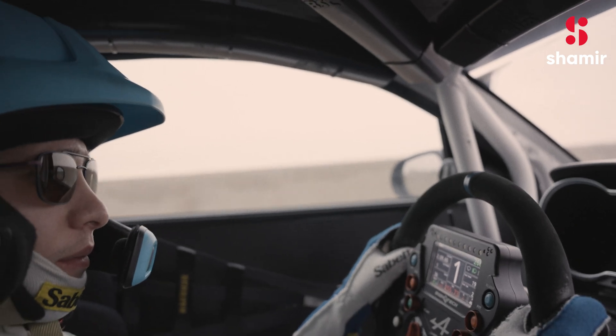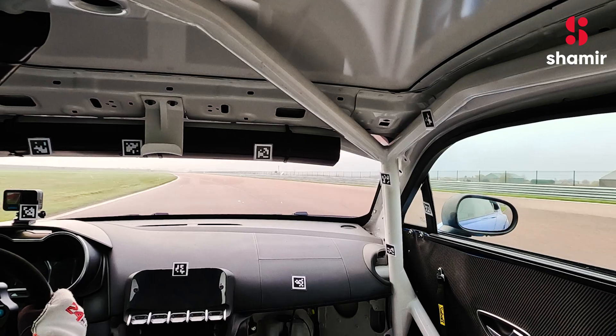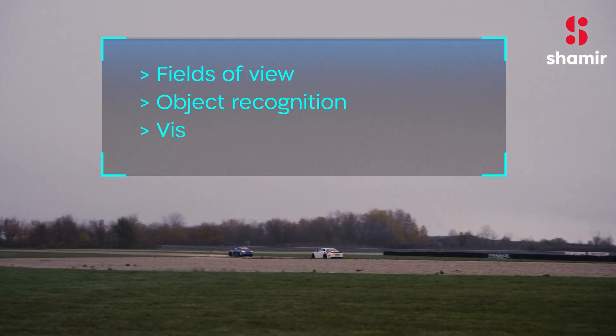First, we set out to try out our lenses for daytime vision. Looking to improve their visual performance and response time during the race, we examined their fields of view, object recognition, and visual fatigue.